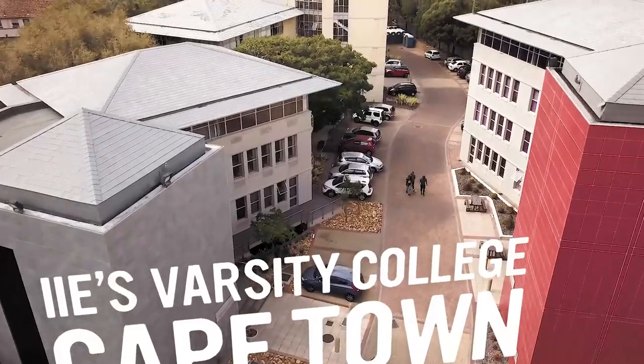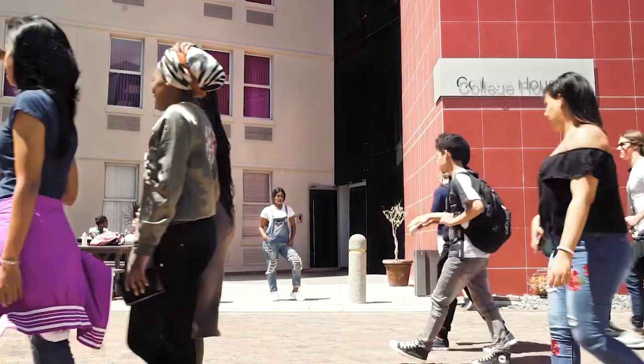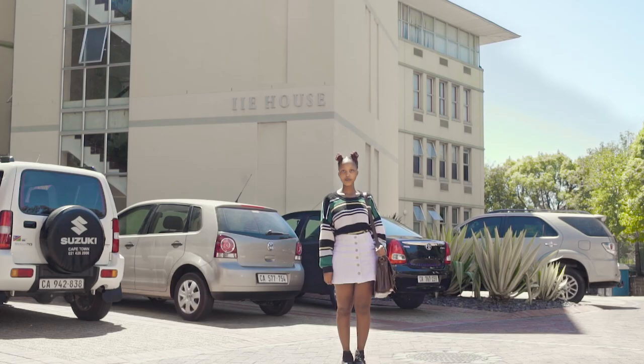IIE's Varsity College Cape Town is situated in Rondebosch, which is pretty much the student hub of Cape Town. We're divided into three buildings on campus: College House, Varsity House, and the IIE building.